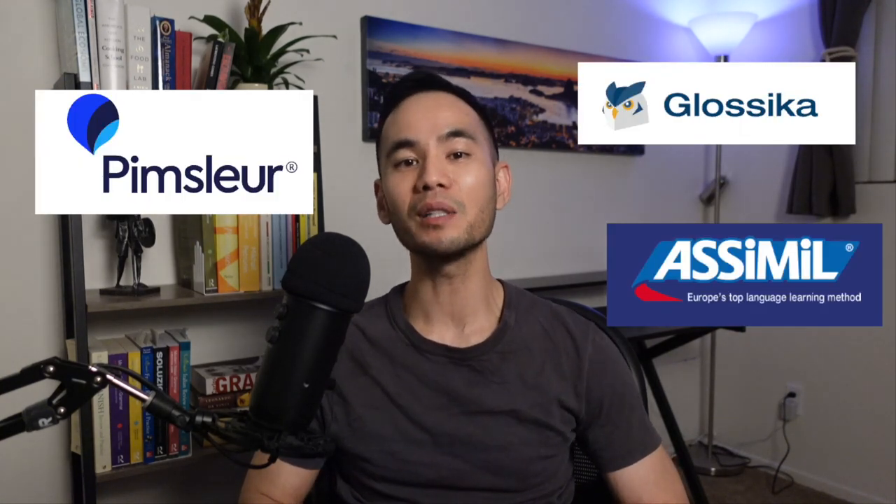I've tried all sorts of language learning programs — everything from Pimsleur to Glossika to Assimil — but if I had to pick just one to learn Portuguese from scratch, it would hands down be this FSI course.